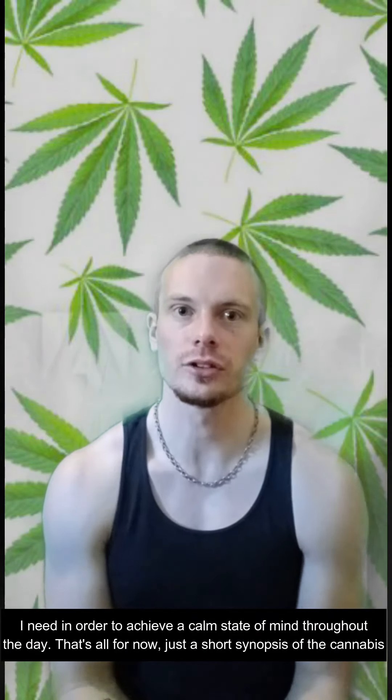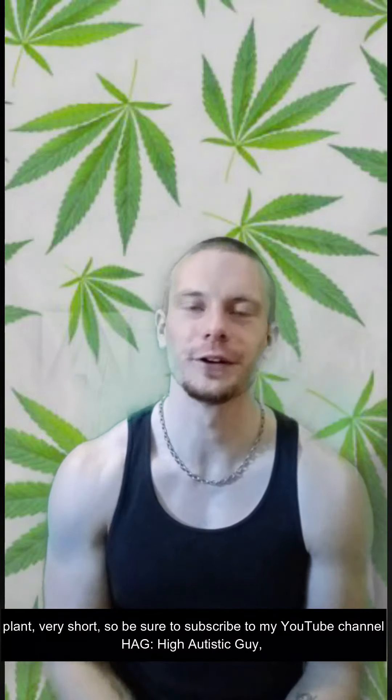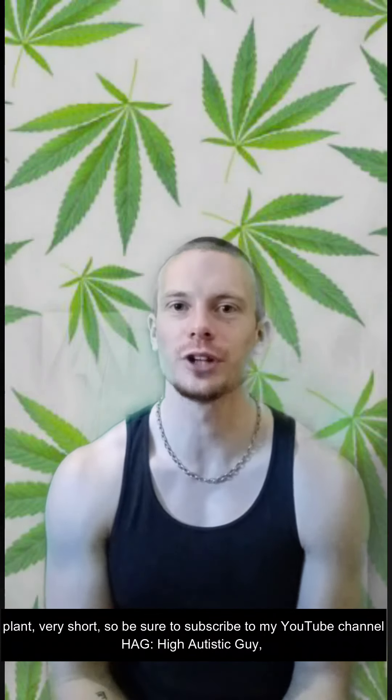That's all for now — just a short synopsis of the cannabis plant. Be sure to subscribe to my YouTube channel, HAG, Hi Autistic Guy, for more insights surrounding autism, mental health, and cannabis.